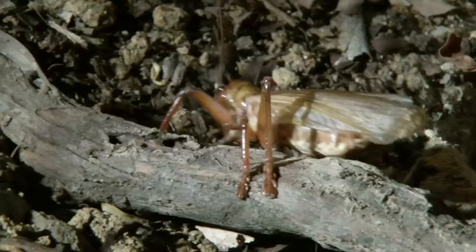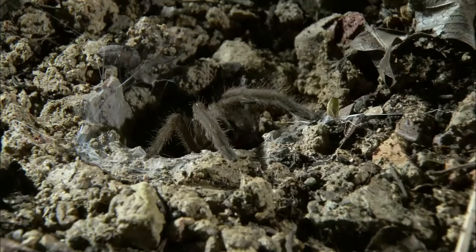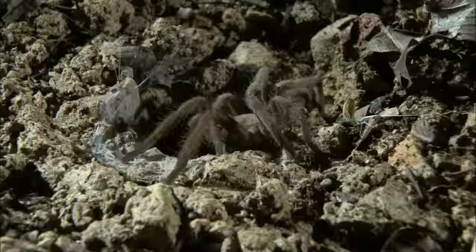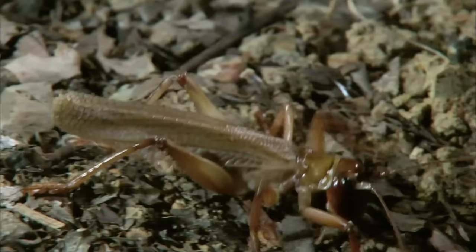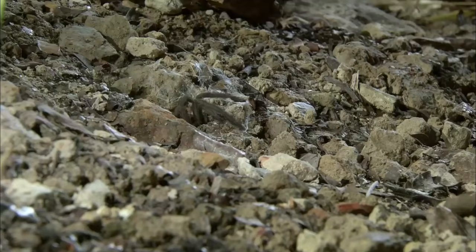But the cricket is nobody's football. Each combatant has scored a blow — now it's really on. One of them is going to die. If that raspy cricket gets its strong jaws onto the tarantula's soft body, the tarantula is absolutely done for. It's really a battle of timing and speed.